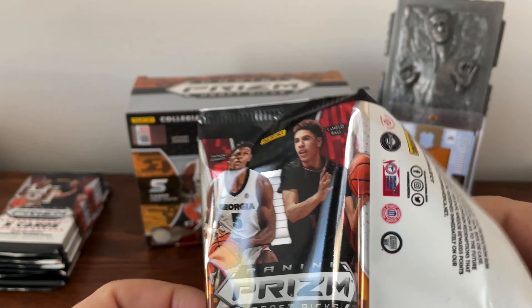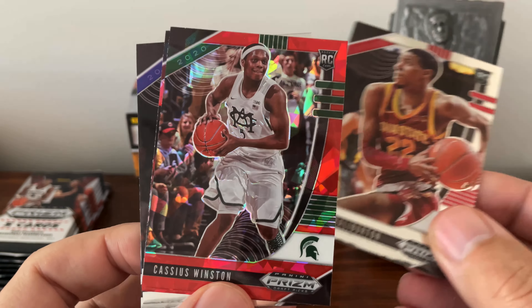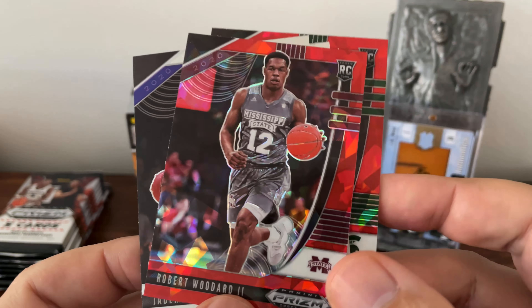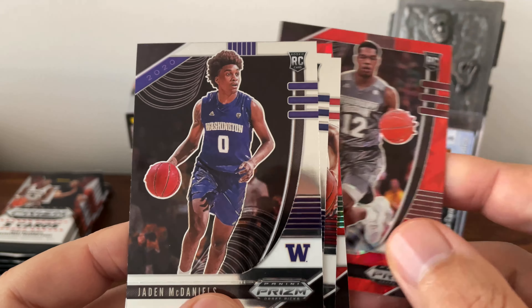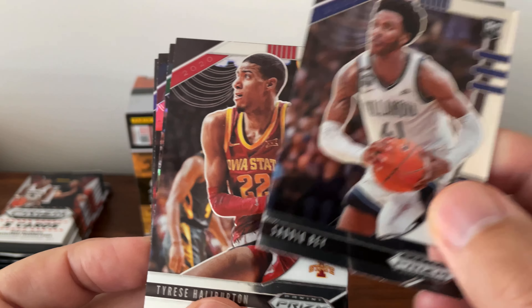Next pack: Tyrese Halliburton — people really seem to be high on him too. Cassius Winston. I'm not sure I'm a real huge fan of these red prisms. Robert Woodard — I don't think I really watched any of his games. Another Jaden McDaniels and Saddiq Bey — he's another one people are kind of high on in the draft process.